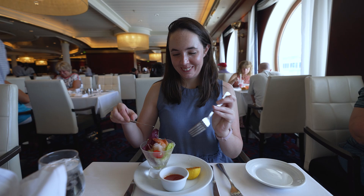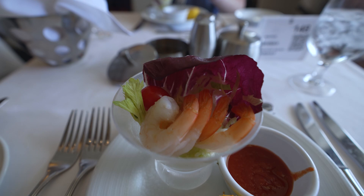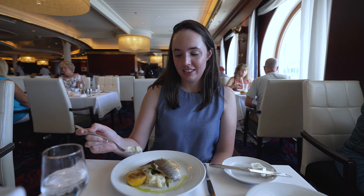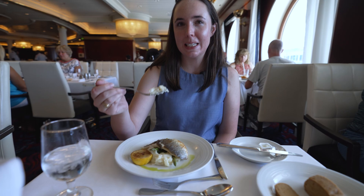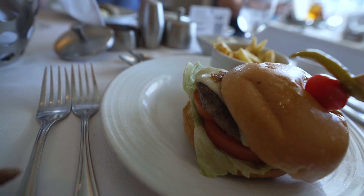Shrimp cocktail — colossal, it says. Almost dropped it, but I got it. Looks really good. What did you get? The fish — Branzino. Looks pretty good. I got the burger — a steak burger. Looks pretty good.